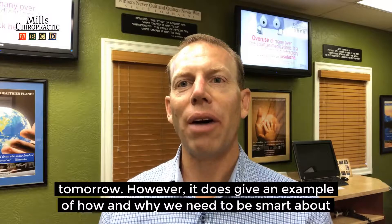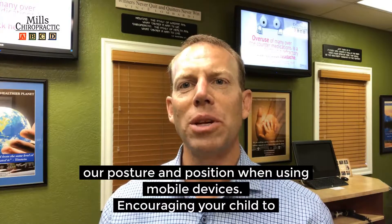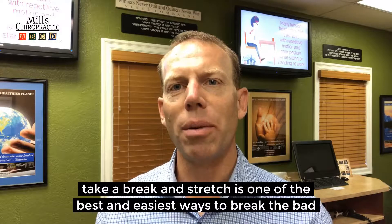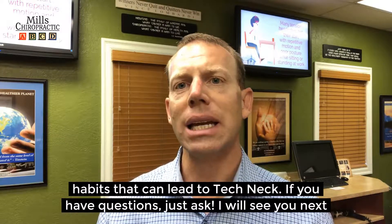it does give an example of how and why we need to be smart about our posture and position when using mobile devices. Encouraging our children to take a break and stretch is one of the best and easiest ways to break the bad habits that can lead to tech neck.